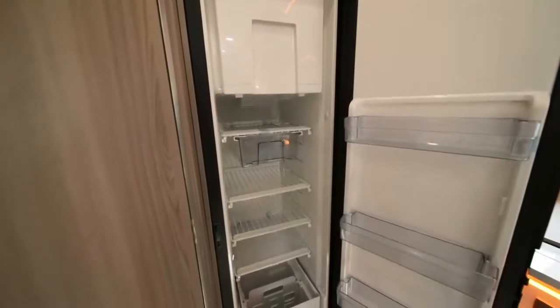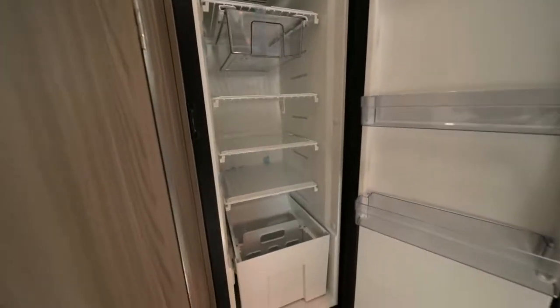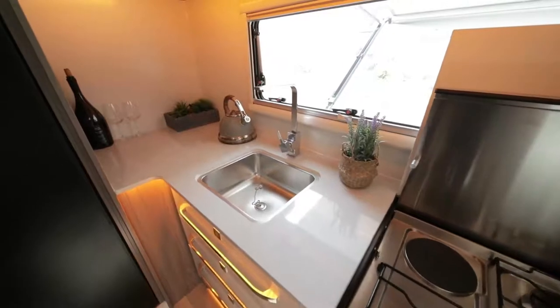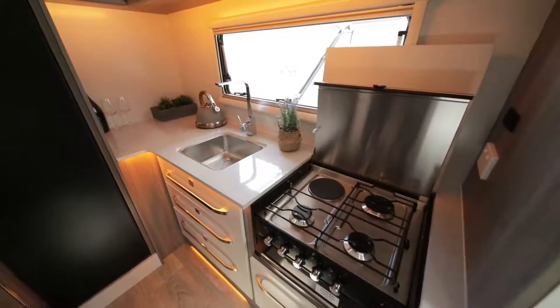There's a Thetford 152-litre upright compressor fridge freezer to keep all your perishables fresh for life on the road, and a full-size sink. The combination electric and gas cooktop means you can cook up a storm for happy hour.